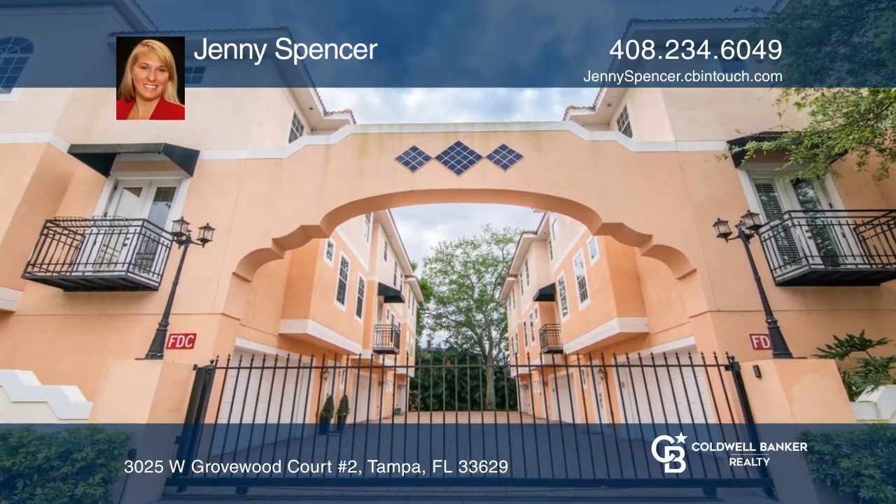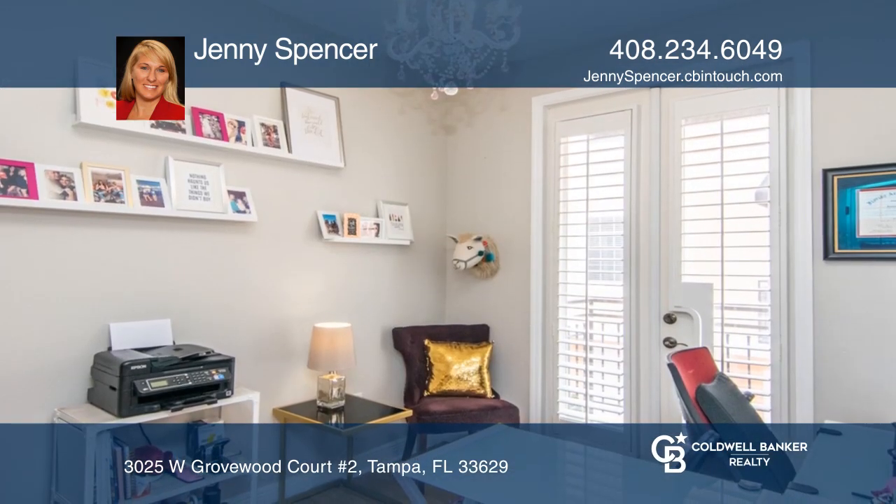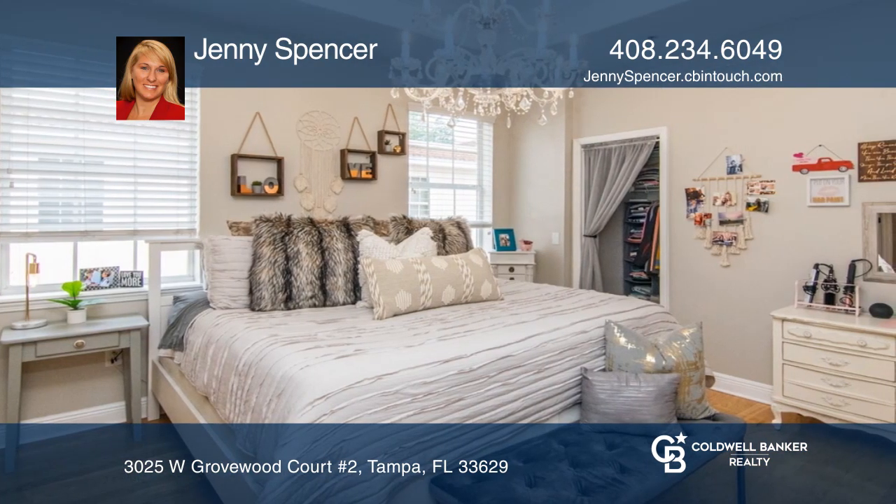This hidden gem is situated in the sought-after Palma Sella neighborhood with two bedrooms, a den, and three baths. Relish in the light and airy open floor plan on the second floor with a den and an adjacent full bath.